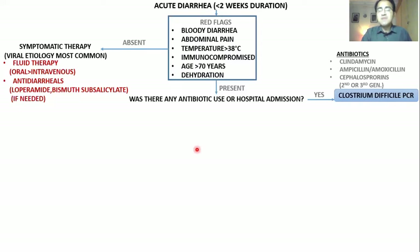You should go for Clostridium difficile PCR. If C. difficile PCR is positive, you treat it with Metronidazole. If the patient does not get better or there is recurrence, you treat again with Metronidazole.